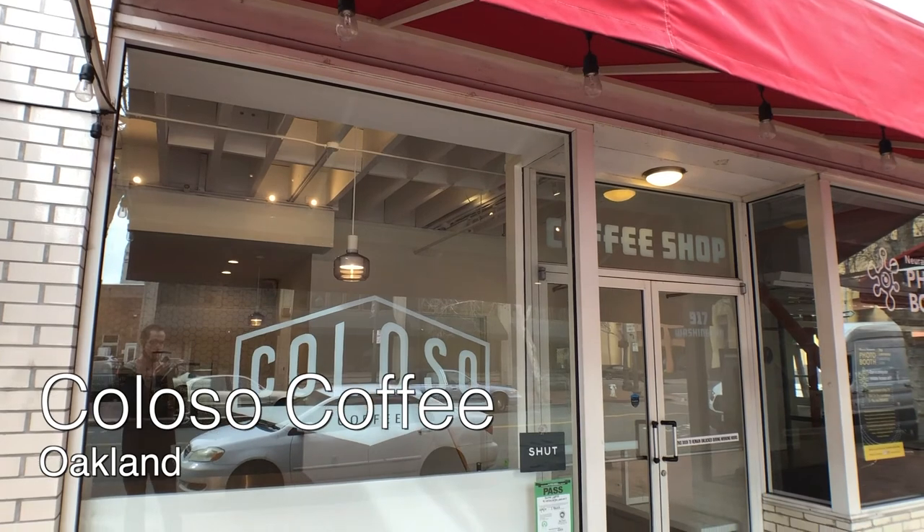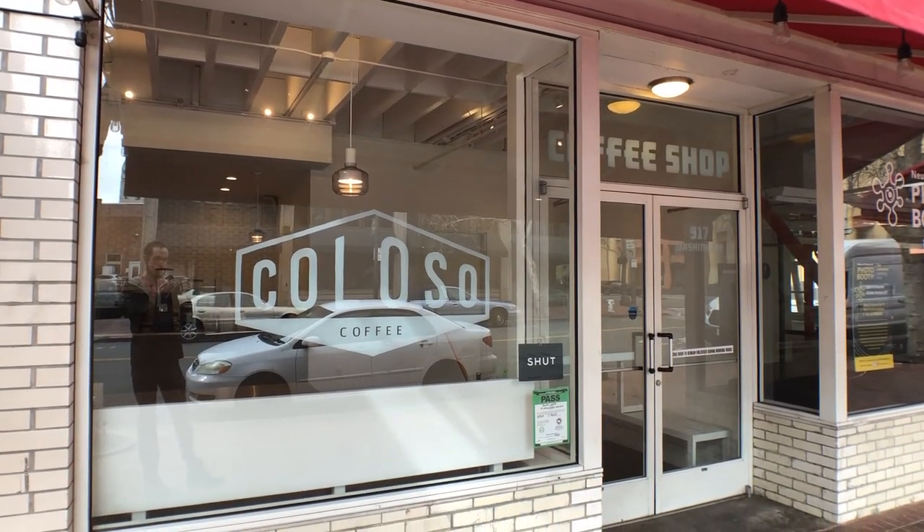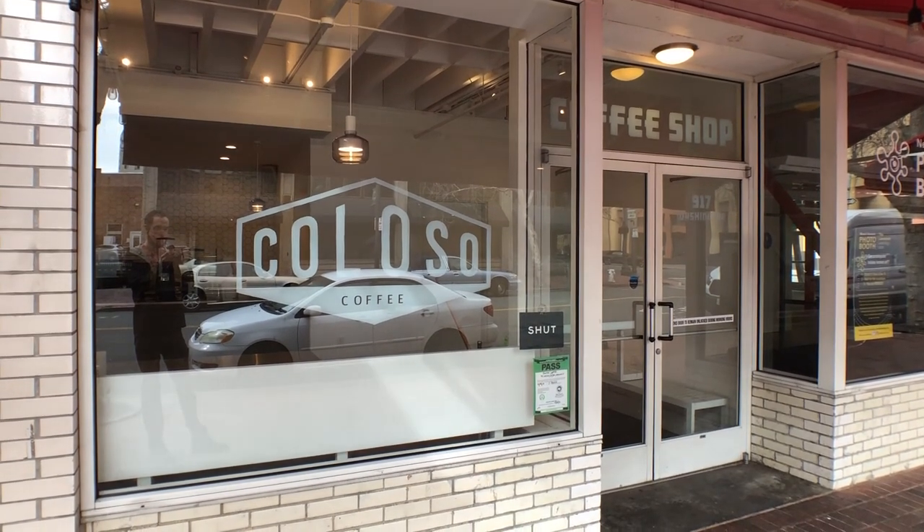Colosso Coffee was on my list, but they were closed. Their website says they've been closed through the shelter in place, which has been more than a year now. I'm hoping they pull through and I can try them out.